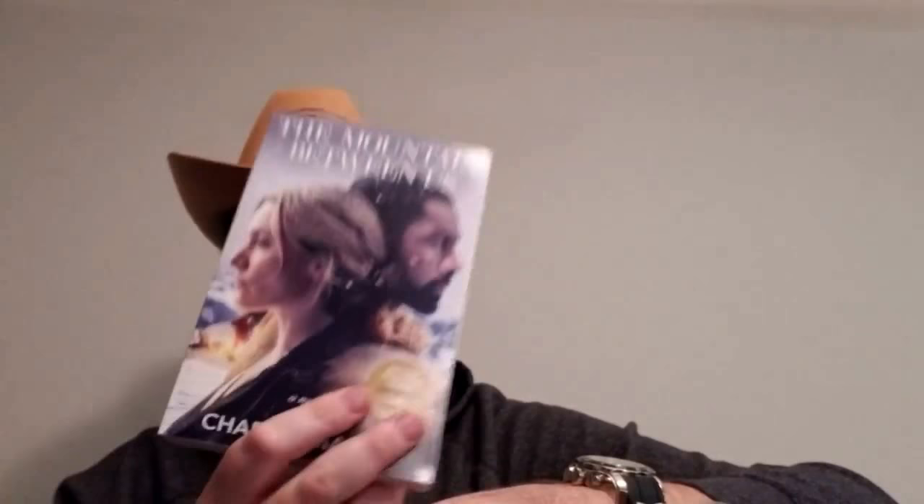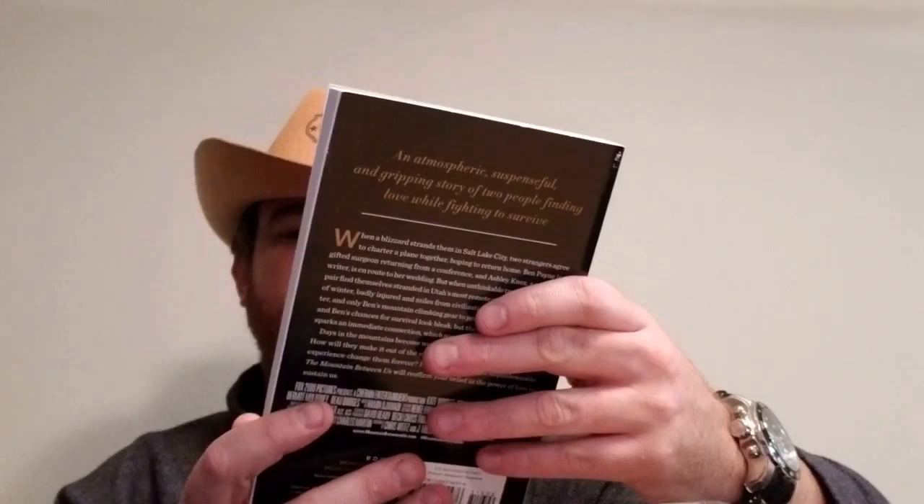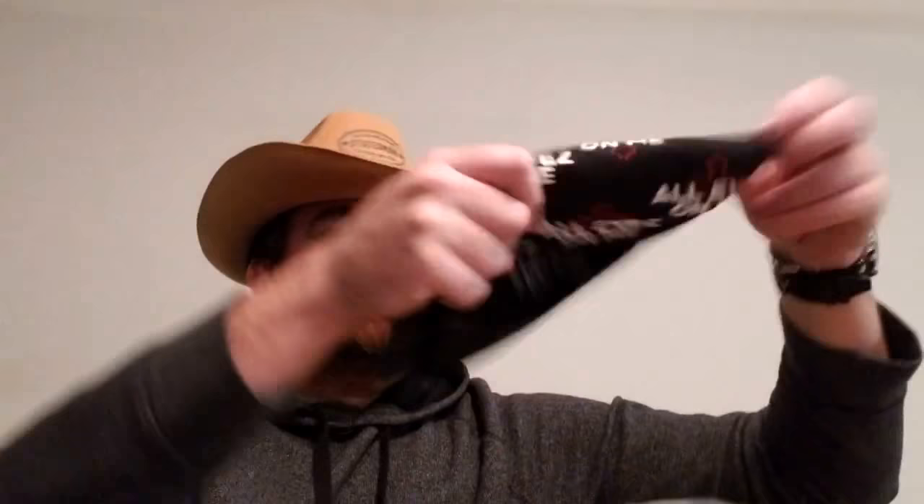Next up, a book — The Mountain Between Us by Charles Martin. It's a novel with Kate Winslet and Idris Elba. Never heard of the movie, never read the book. Don't really read much, to be honest with you. So this will be a fantastic piece to go under my bed to help with my heartburn at night. That's wonderful.